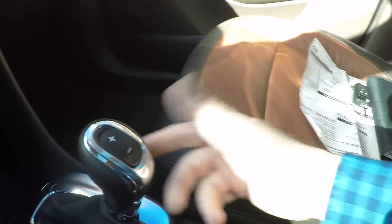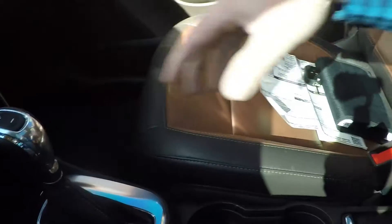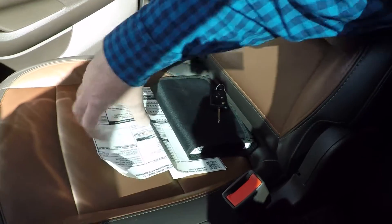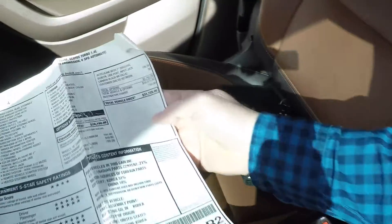Six-speed automatic transmission with manual shift. Storage. I do have the extra key, owner's manual, and original window sticker.